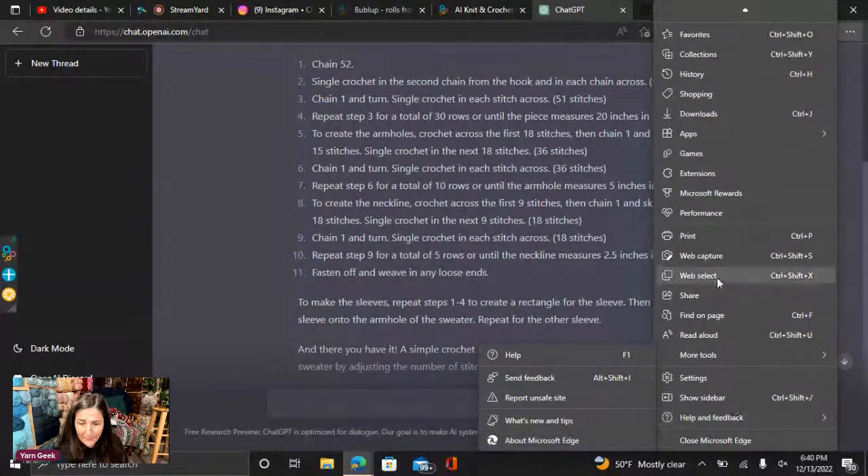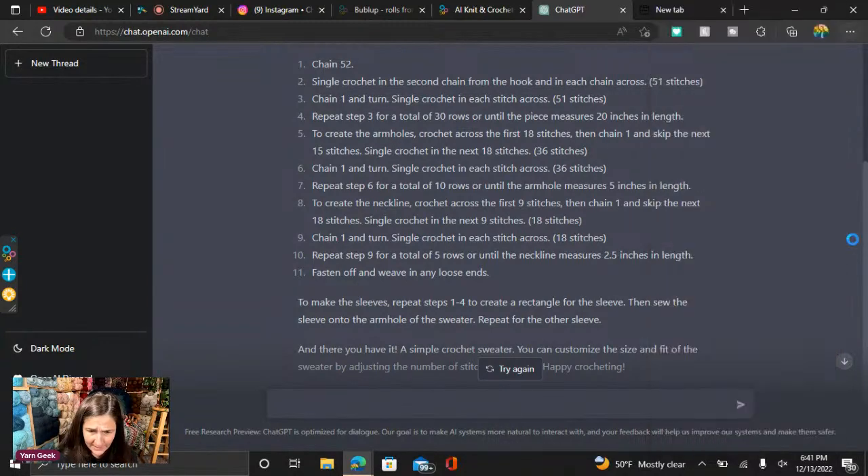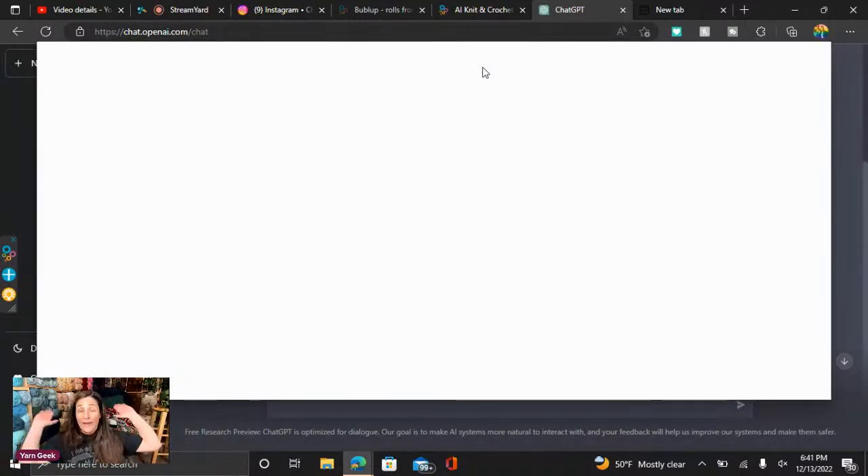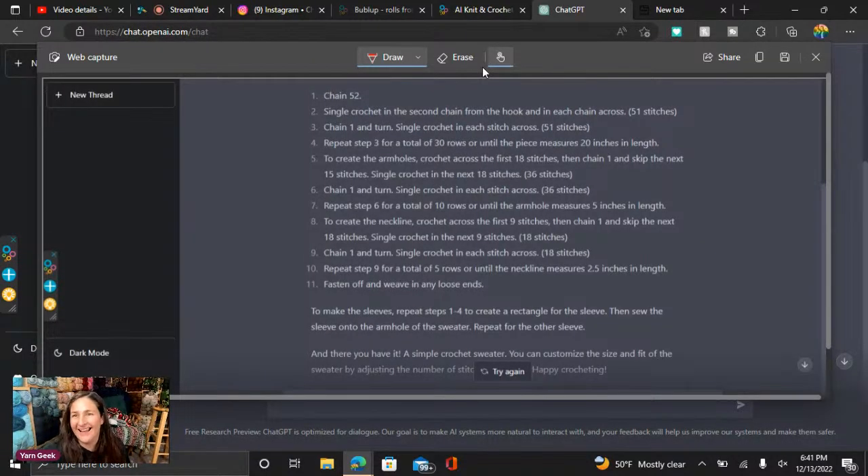Print, web capture — Control Shift S. Is that it? Control Shift S — Capture full page. You guys, we all learned something! Yeehaw! Oh my goodness, look at that. You learn something new every day.